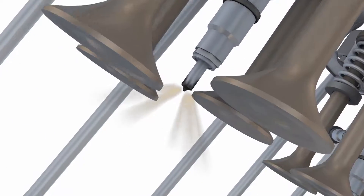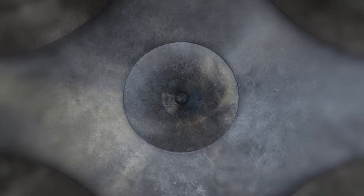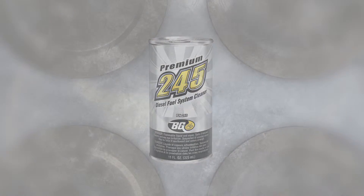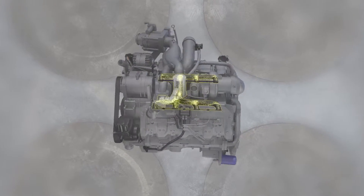Current diesel fuel system cleaners remove deposits from the injector tip but fail to reach inside the injector itself. BG245 removes and dissolves deposits from the entire diesel injection system, including inside fuel injectors and combustion chambers.